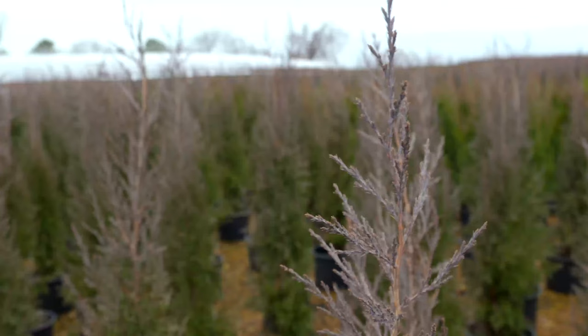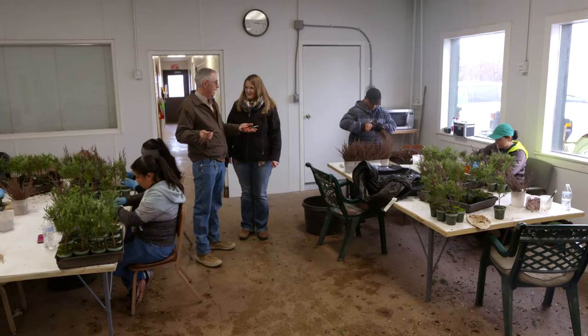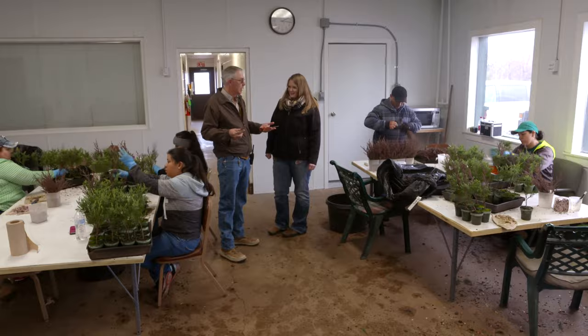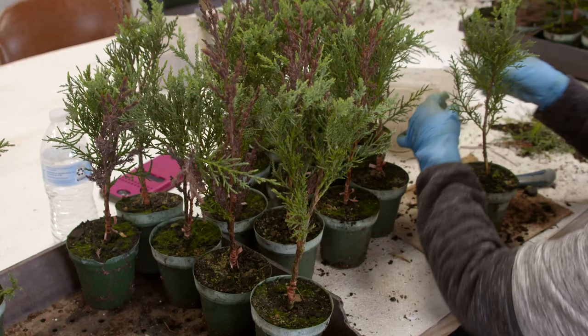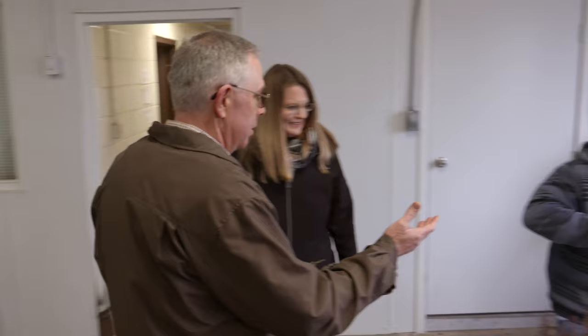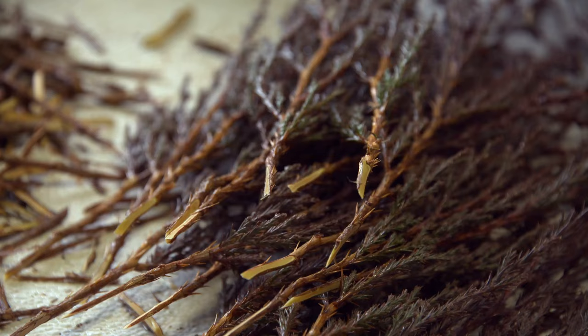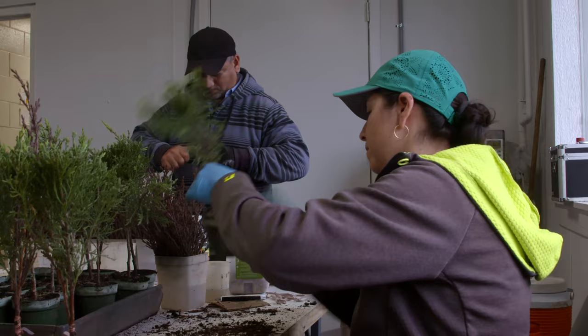We've taken our scion wood out in the field and now we've brought it down to the propagation building — this is our west mist room, and this is where all the grafters are. The cutting has now been trimmed up. We have to have a spot at the bottom so that it can be wedged. This gentleman is doing all of our wedges using a very sharp knife, taking usually one solid cut on each side to make a nice perfect wedge, because what we want to do is line up the cambium layer on the cutting with the cambium layer on the understock plant so that you get a good graft union.